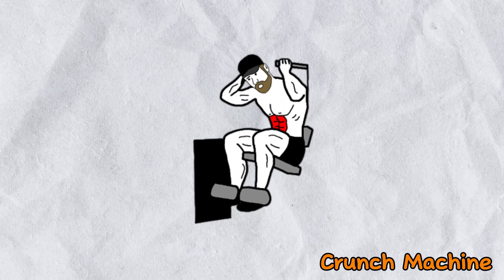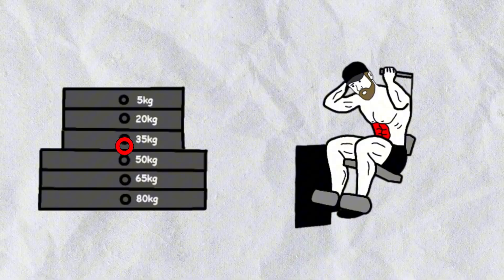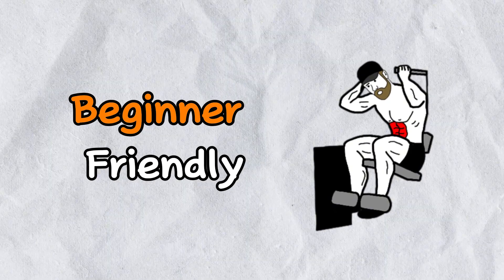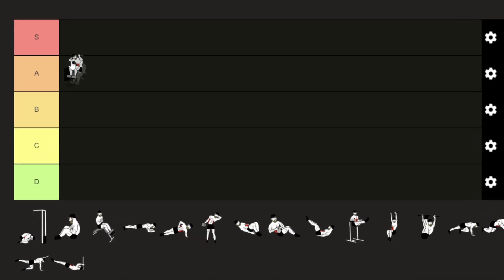The Crunch Machine is great for isolating the abdominal muscles and allows for progressive overload by adding weight, making it easier to build strength over time. It's also beginner friendly and offers a controlled range of motion, which reduces the risk of injury. It is a very useful machine, and it depends on the quality of your gym. It is an S tier for sure.